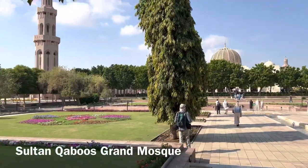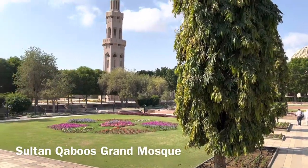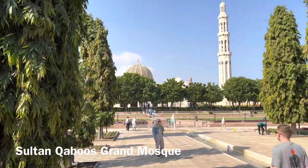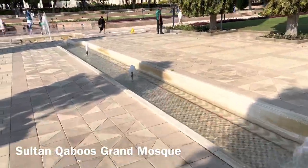I'm inside the park near the mosque in Muscat. Very nice park, nice flowers. It's very green with some water fountains.